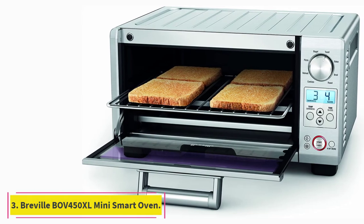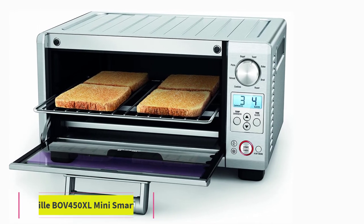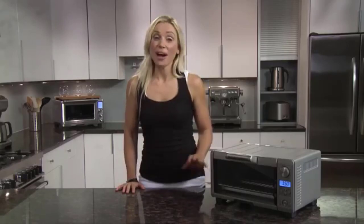At number 3: the Breville BOV450XL Mini Smart Oven. One reviewer asks, can I give this 10 stars? It's everything a toaster oven should be in a compact package. Reviewers are seriously impressed by how well this toaster oven toasts bread and bagels. We took a shot and bought this really looking for something that would toast well and accommodate larger things like bagels — and this does toast and all that perfectly.